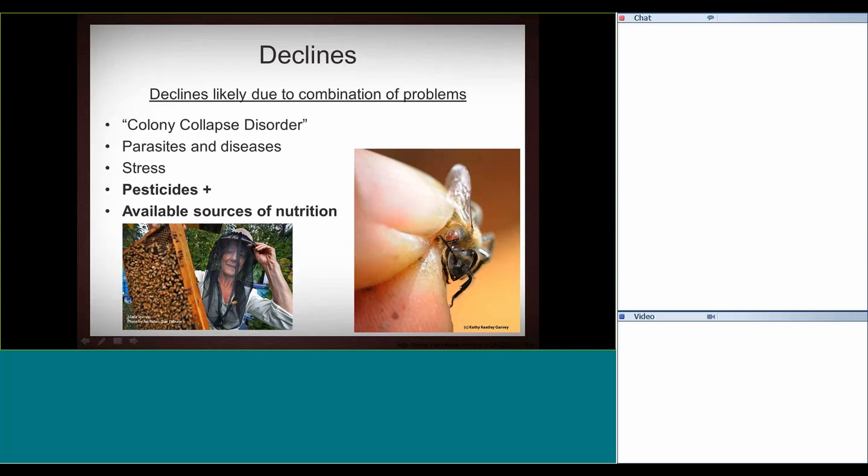This is Marla Spivak — she's from the University of Minnesota and does a lot of research on honeybee nutrition. If you get a chance, she's got an older but very good TED Talk on this topic.